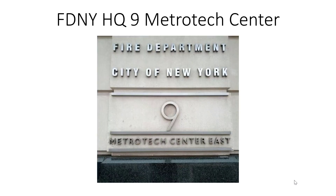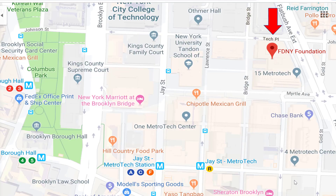To obtain the certificate of fitness, you will need to go down to the fire department headquarters located at 9 Metro Tech in Brooklyn. This area is easily accessible by the A, C, and F trains to Jay Street, or the R train to Jay Street Metro Tech.